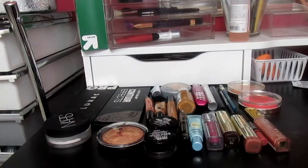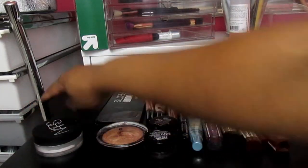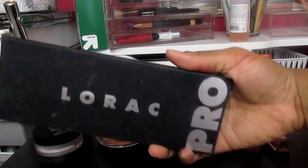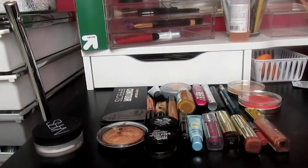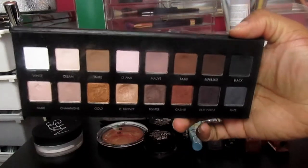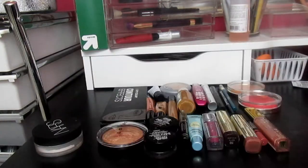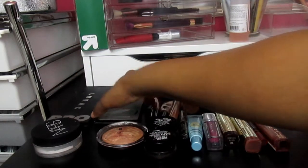Hi guys, I'm here to do my makeup basket of the week, so let's get started. For eyeshadows, I'm going to use the Lorac Pearl palette, which is the first one. This is my favorite palette and my most used palette, and this is what it looks like if you've never seen it.